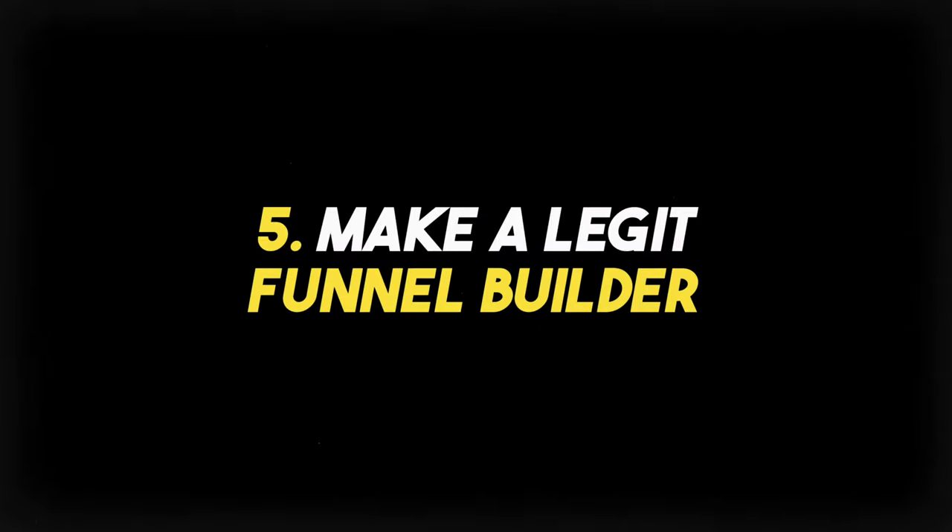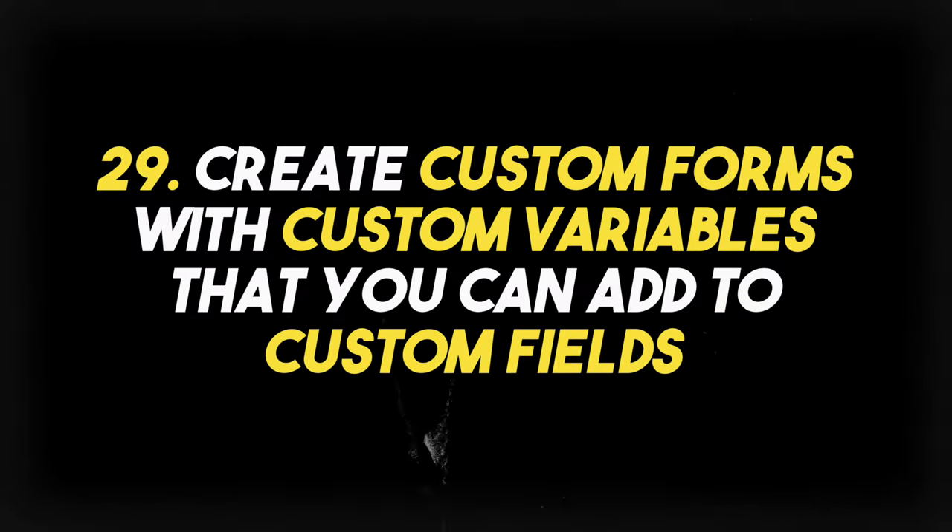Feature number twenty-eight is making a legit funnel builder. I know you have landing pages, but actually having a real funnel builder with a lot more editing tools will help Chime reach the next level. Feature number twenty-nine is creating custom forms with custom variables that you can then map to custom fields. Being able to add custom information from a form — like a registration form — and then export or map that data to custom fields for the lead would be really cool. Make the forms more customizable — they're kind of customizable, but they need to be a lot better.